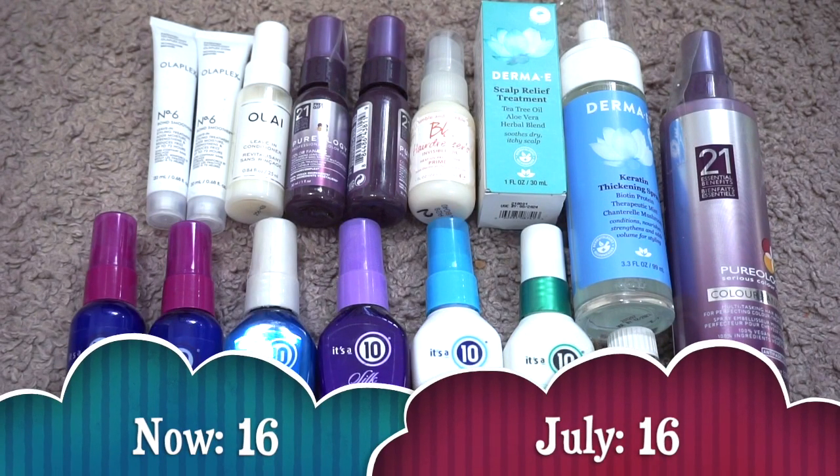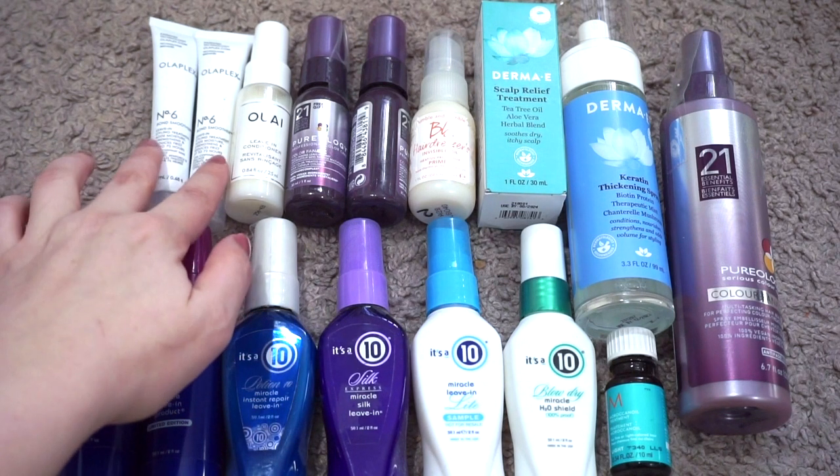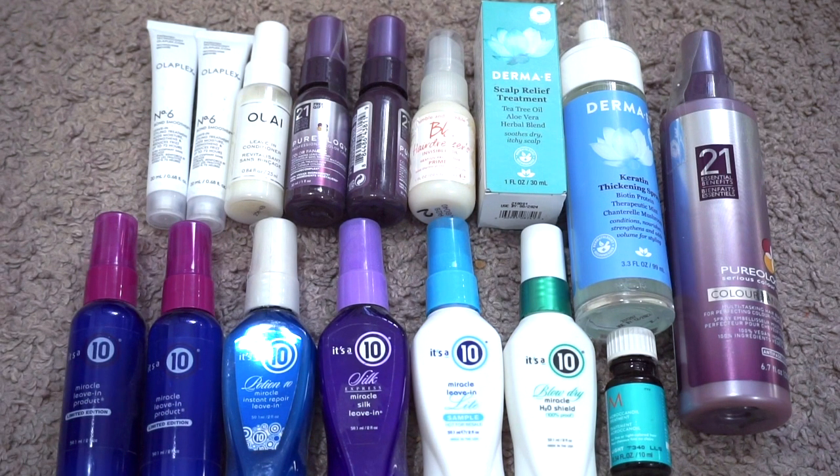For leave-in hair products I currently have 16. In July I also had 16, so my numbers have stayed the same but the products have changed. I used up two of the original It's a 10 but got two more in newer packaging. I decluttered the Briogeo Farewell Frizz and the Dry Bar Jumpstart products and used up the Moroccanoil Leave-In Treatment. New additions include the Moroccanoil recently, both Olaplex No. 6 Bond Smoothers, and the Whey Leave-In Conditioner. I've gotten this down a lot over the past two years and I'm super happy with where I'm at.